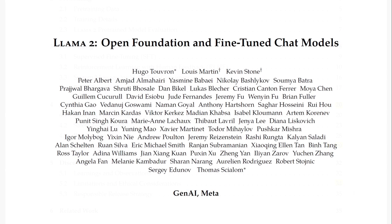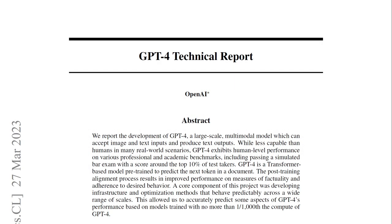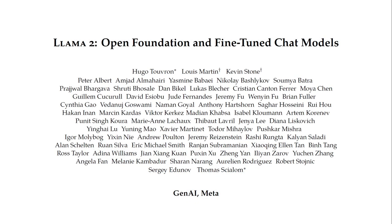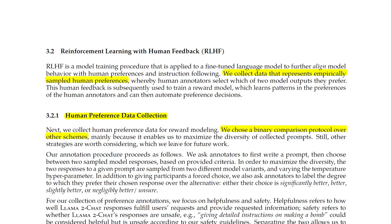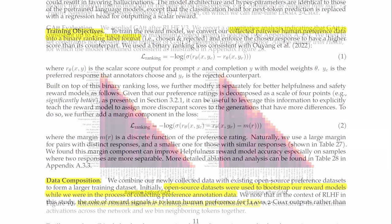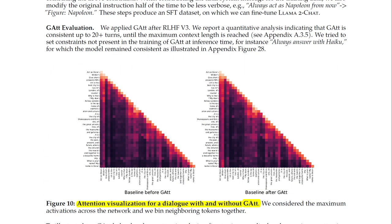Speaking of the white paper, it's a masterpiece in itself. Unlike some other models like GPT-4, Llama 2's white paper shares the entire recipe and making process — model details, training stages, hardware specs, data pipeline, and annotation process. They even provide systematic analysis with stunning visualizations. I will do a more thorough breakdown of the paper in a future video, so be sure to hit the subscribe button for that.